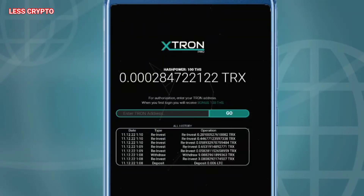Hi everyone, welcome back to the YouTube channel. I'm going to review Stron Mining Super and it pays off. The view that you see is very unique — you just have to enter your Tron address and start mining Tron here. When you join, you get 100ths hash power bonus.